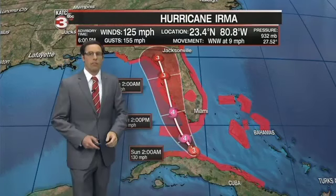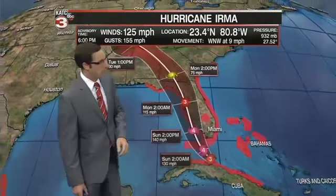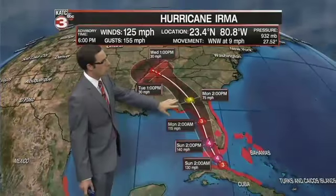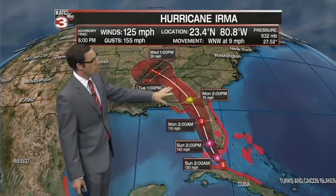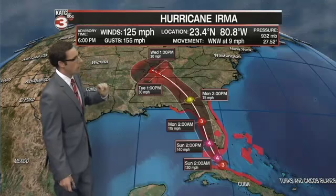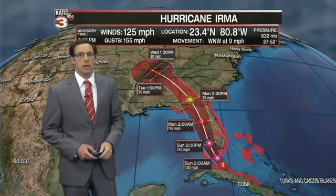You can see hurricane warnings out for the entire peninsula of Florida. This is going to be a very destructive storm. It doesn't begin to weaken until it moves into Georgia late Monday afternoon — still a category one hurricane — before becoming a tropical storm as it heads up towards the Atlanta area, and then becoming a tropical depression as it heads up into the Tennessee Valley by the middle part of next week. So a lot to track with this system in the coming days.